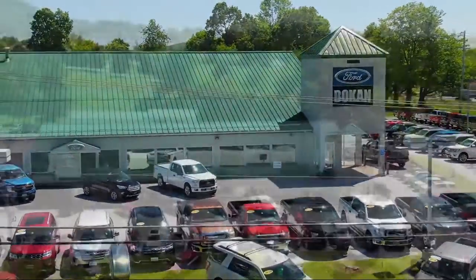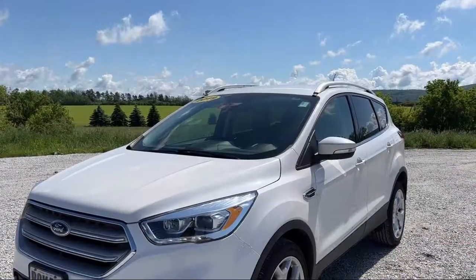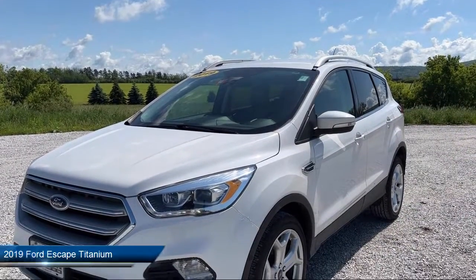Welcome to Bokan Ford, your premier destination for purchasing a vehicle. And here's a look at another one of our great vehicles from our inventory.